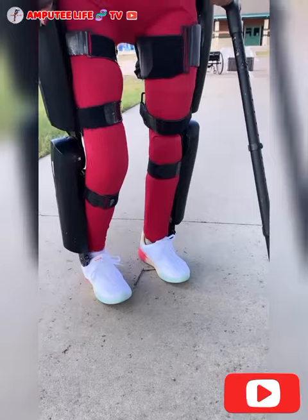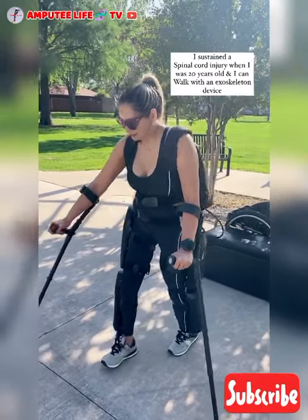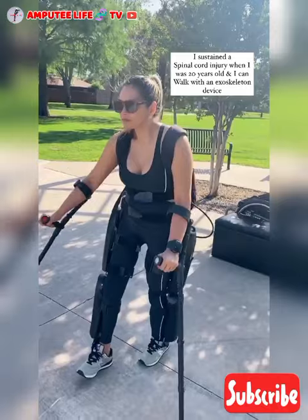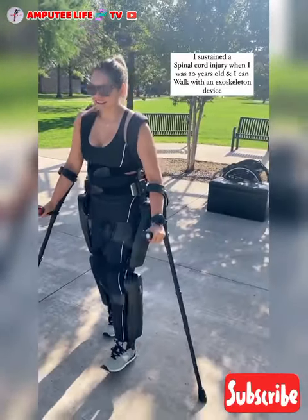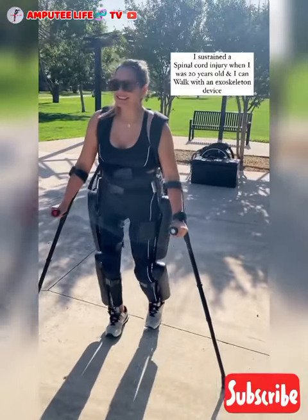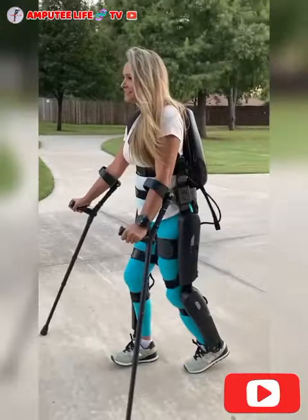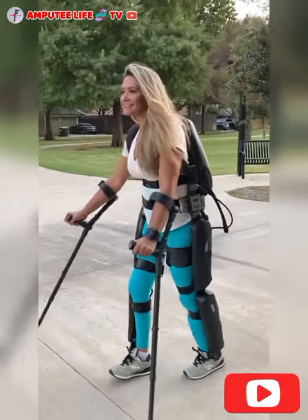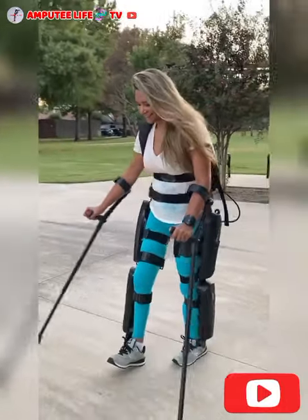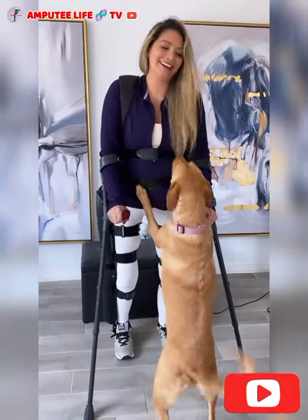5. Exoskeletons for amputees are innovative wearable devices designed to assist in mobility and rehabilitation by providing external mechanical support. These devices help restore physical function for individuals who have lost limbs, enhancing their ability to walk, stand, or perform daily tasks more independently. Exoskeletons are particularly beneficial for those with lower limb amputations, as they can provide stability, strength, and endurance during movement.